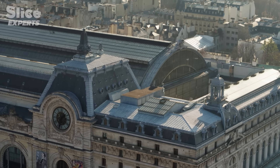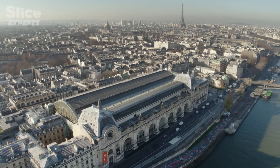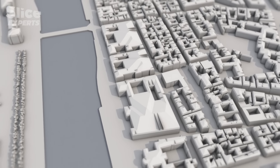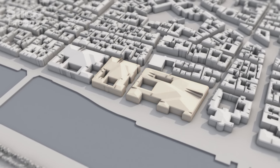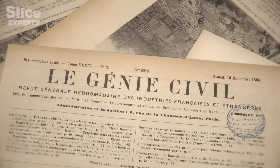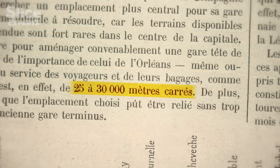The engineers found themselves faced with a major challenge: to build a monumental station on a plot that was far too small, and to have railway lines arrive in the heart of Paris without destroying everything around it. The Palais d'Orsay is in the city center, surrounded by buildings — there's no possibility of overflow. The buildable area was only 13,000 square meters, a rectangle 173 meters long by 75 meters wide. An engineering review of the time estimated that 25,000 to 30,000 square meters were needed — more than double.